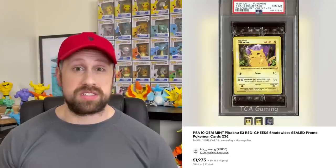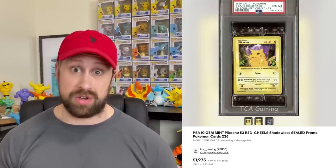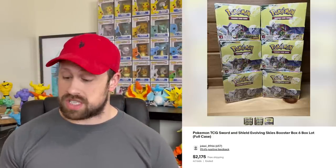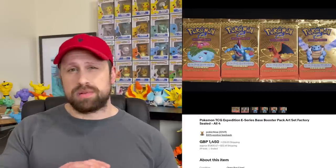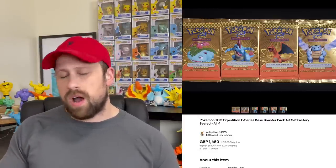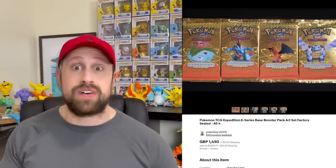A sealed Black Star Pikachu sold for $231, while a sealed E3 red cheeks Pikachu sold for $1,975. We saw a lot of six Evolving Skies booster boxes sell for $2,175. A complete art set of Expedition packs — Venusaur, Feraligatr, Charizard, and Blastoise — all four packs sold for a grand total of $1,805. And then we saw an unlimited Fossil booster box sell for $7,201.